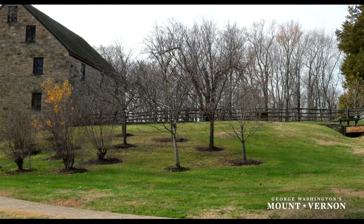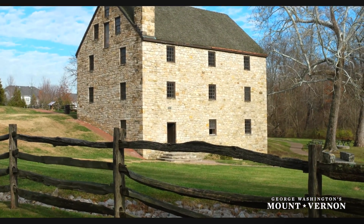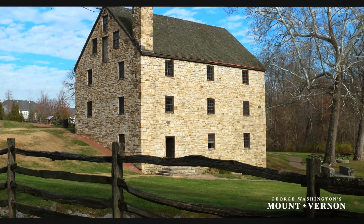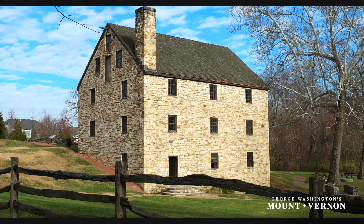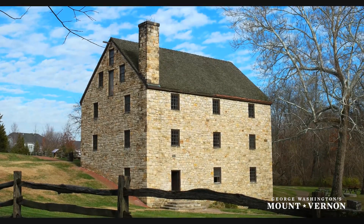Oliver Evans received his patent — it is U.S. patent number three in the line of patents in the early part of our history — and George Washington becomes one of the first men in the early United States to have the newest and finest grist mill innovation.